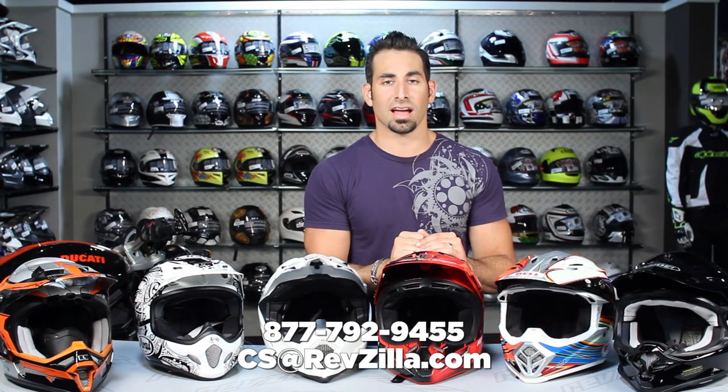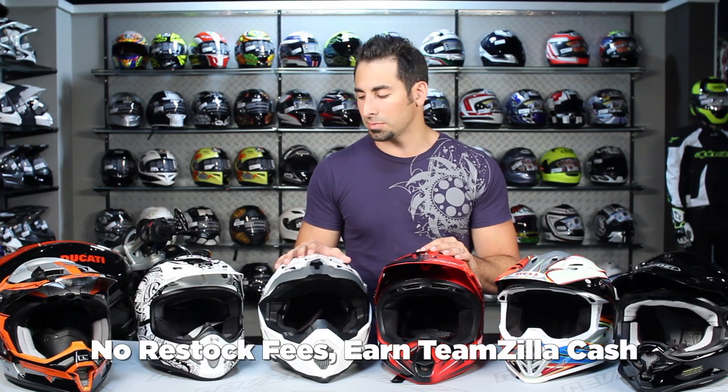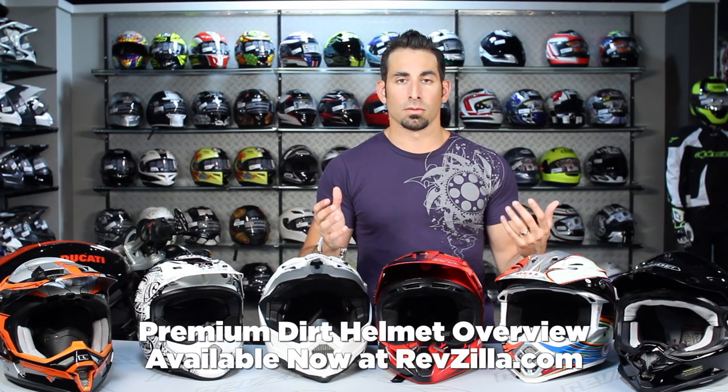We want to hear your feedback — leave your comments and questions on the YouTube video page or on the product detail page at RevZilla.com. You can subscribe to RevZilla TV on YouTube to stay up to date on the latest videos. Remember, everybody under this roof rides, so lean on us for help. Reach us at RevZilla.com or 877-792-9455. Any product over $39 ships free, exchanges are free, and there's no restock fee. You can also earn TeamZilla cash on orders over $100. Thanks for watching our Dirt Helmet Overview at RevZilla.com — I'm Anthony, we'll see you next time.